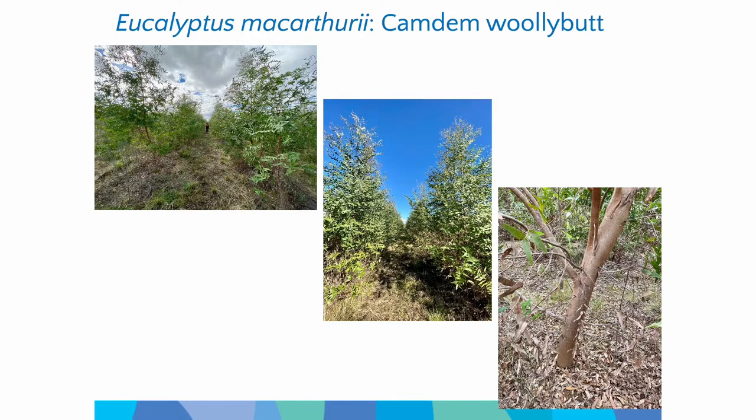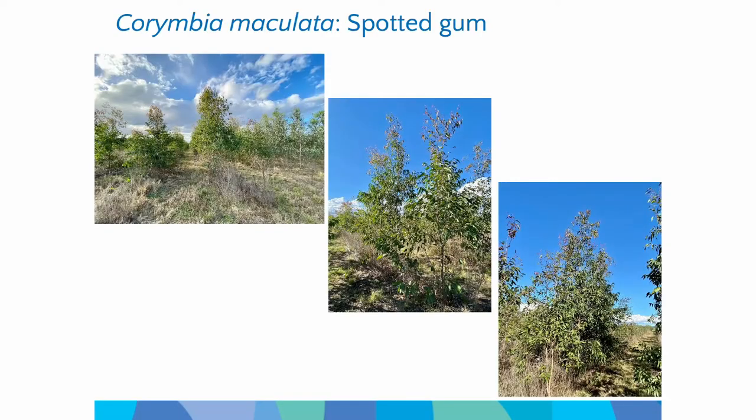With spotted gum, we had a few issues here because it's more susceptible to frost. About a year ago we had a pretty serious frost event here which really knocked the spotted gum. It didn't kill the trees, but it really stunted the growth a little bit. So we had a bit more patchy performance there across the spotted gums, particularly compared to river red gum and the other species which were not as affected by the frost.